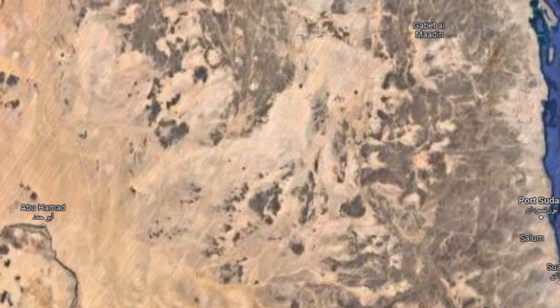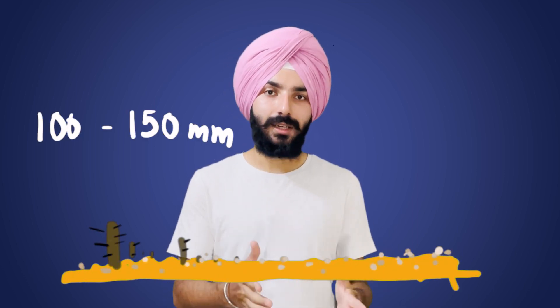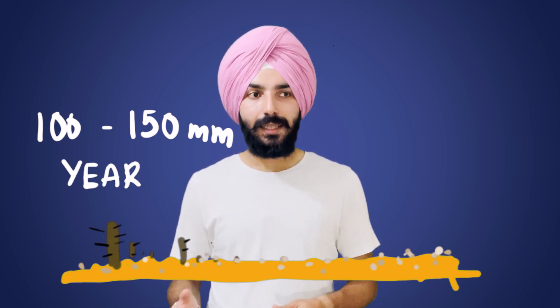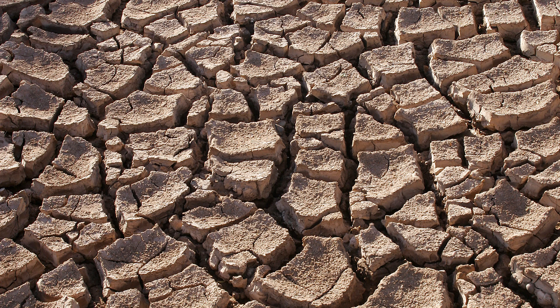In the 10th millennium BC, the Nubian desert region started experiencing increased rainfall, leading to the formation of a lake. This likely attracted ancient human populations to settle here due to the availability of water. Despite increased rainfall, the environment remained predominantly arid, with only 100 to 150 millimeters of rain per year, which was also very unpredictable and erratic, and frequent droughts were common.